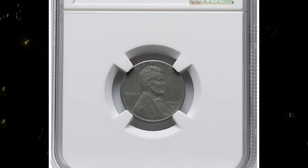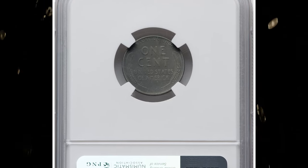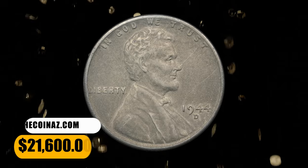The present silver-gray example is subdued but sharply detailed and spot-free. Marks are minimal. It was sold for $21,600 on November 16, 2023.